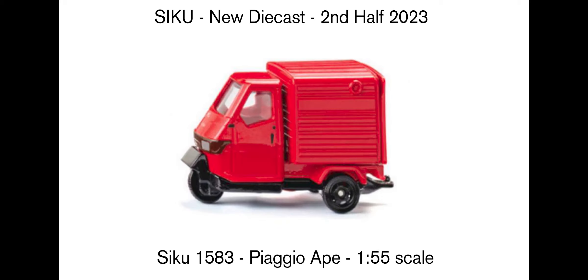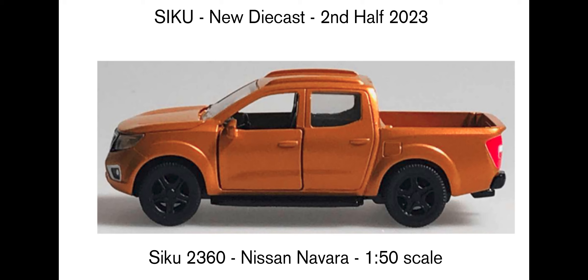Then we get this Piaggio Ape, which looks like a really fun vehicle. It looks like the back can open so you can put stuff in and wheel it around on its three wheels. Then there's the Nissan Navara at 1:50 scale — quite big. The door looks openable and on the front headlights they've used plastic pieces on this bigger model. I'm not sure about a trailer option for the back. This was the only photo on the site, so it still looks like a prototype that could potentially be modified.